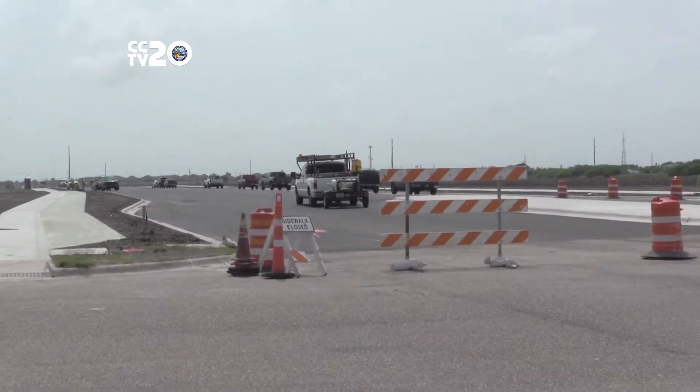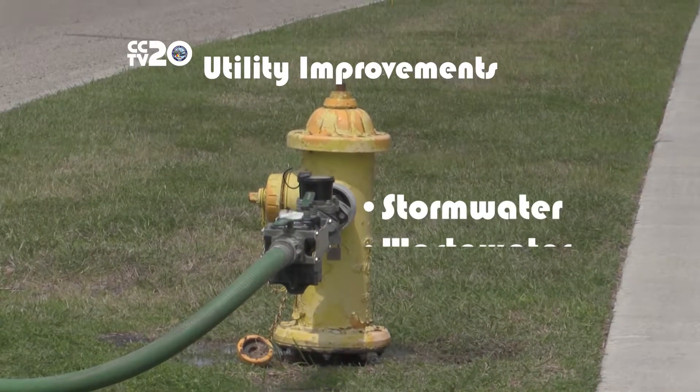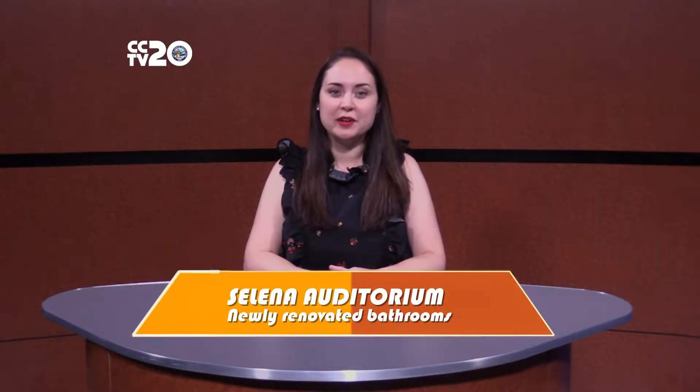Street lights are expected to be installed in the next couple of months. Utility improvements include new stormwater, wastewater, water, and gas. We also have a newly completed facility renovation project.